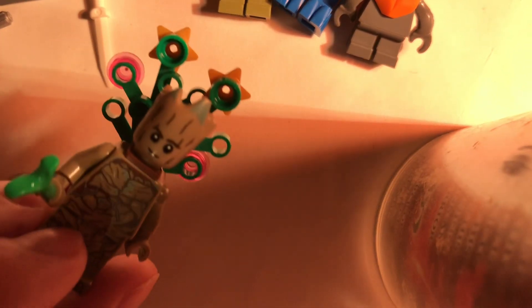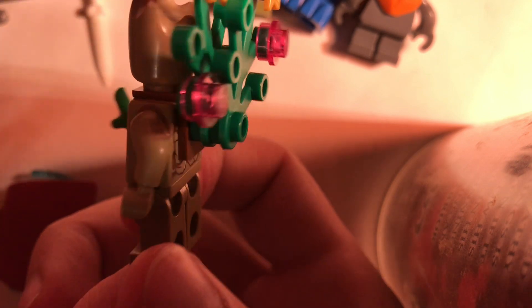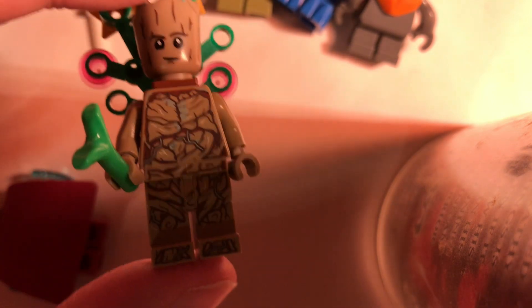Now we're into figures - let's do Marvel first. I got Groot - I don't have this one yet. I know he's super common now but I still didn't have him. It's the Christmas tree Groot from Infinity War and I'm probably going to remove the back plating because I like the figure just as he is. I love this printing and I got him for a really good deal, about eight to ten bucks.